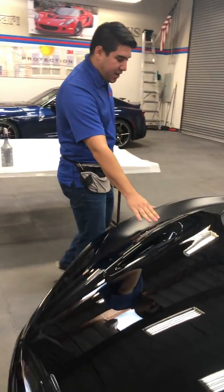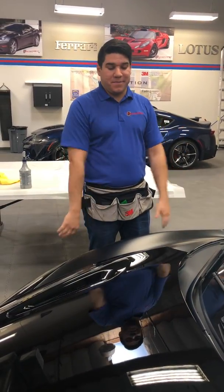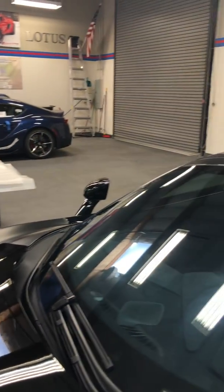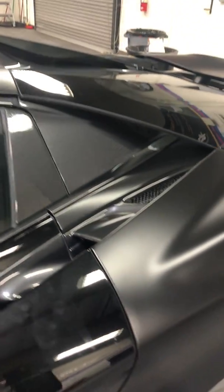He wanted to go from gloss black to matte black, and we got the film to do it. We're putting an XPEL Stealth film on it, and this sexy street monster is about to turn into the Batmobile.